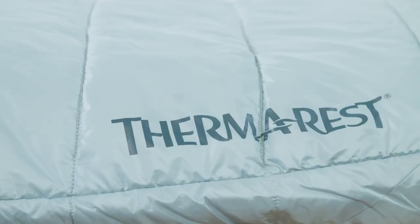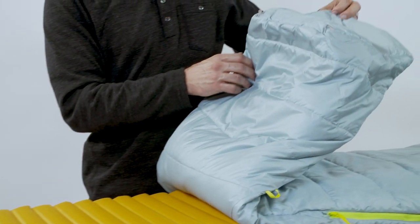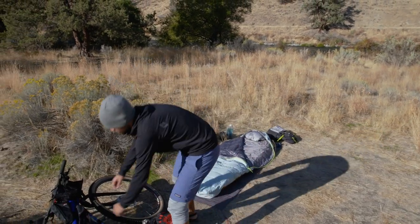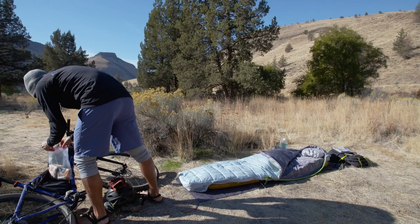We use a 65-35 distribution on this bag, placing more fill on the top and less on the bottom where the fill gets compressed. The synthetic fibers also repel water to keep you dry in damp conditions. Our air loft insulation was engineered with hollow fibers to shed weight while boosting heat capabilities.